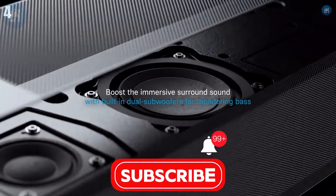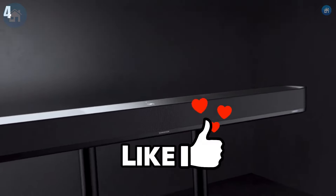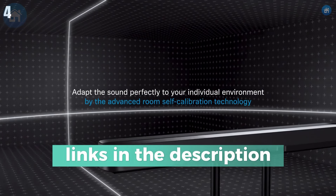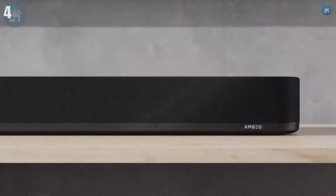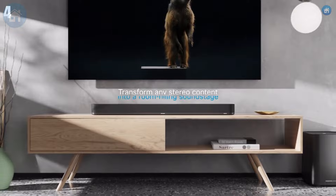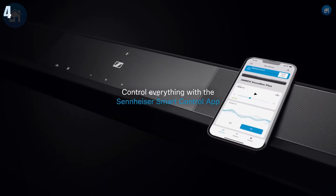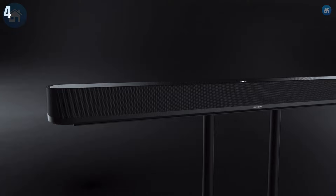The automatic room calibration ensures optimal performance tailored to your space. Connectivity is a breeze with HDMI ARC, optical, and Bluetooth options, and the smart control app lets you customize your sound settings easily. Though it's on the pricier side, the AMBEO Soundbar is perfect for audiophiles looking for top-tier sound quality.